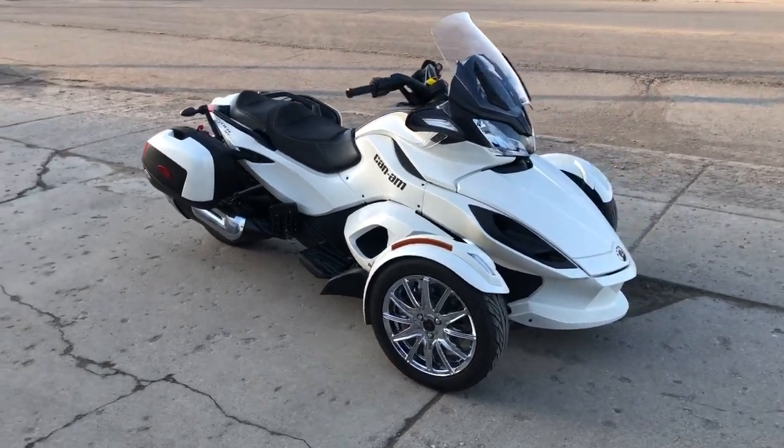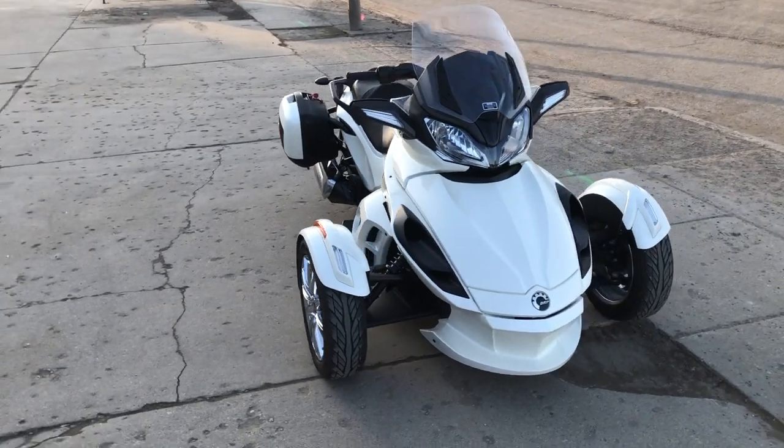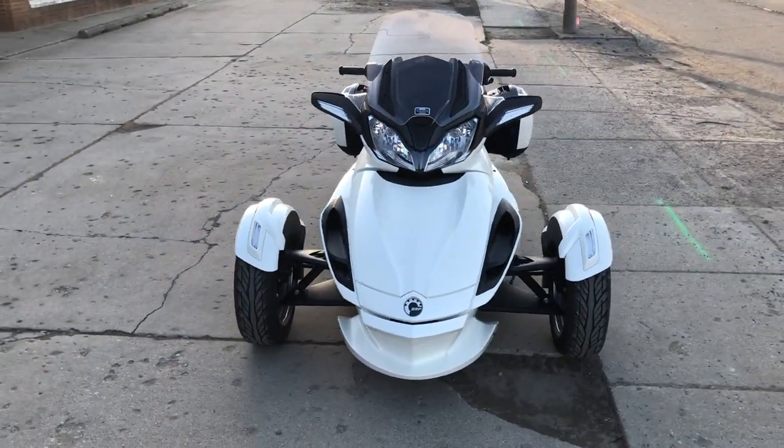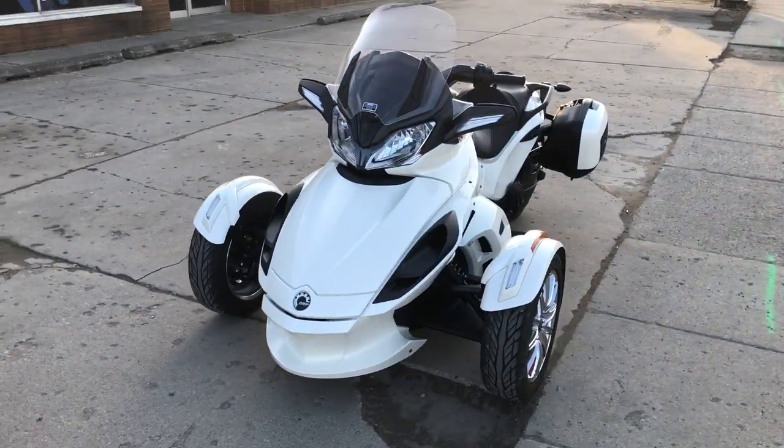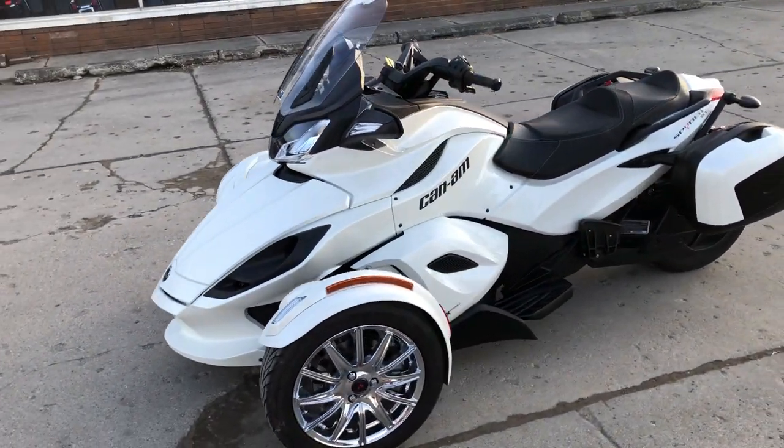Hey guys, ApprovalPowerSports.com here doing some videos on some stuff that just came into the showroom. Check this one out — 2013 K&M Spider ST Limited for sale, only 13,845 miles. Take a close look, this one sold new for over $25,000.